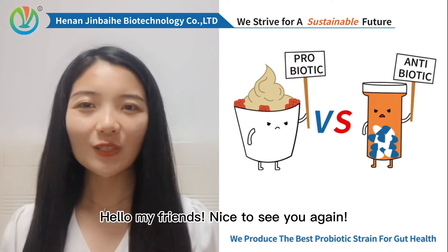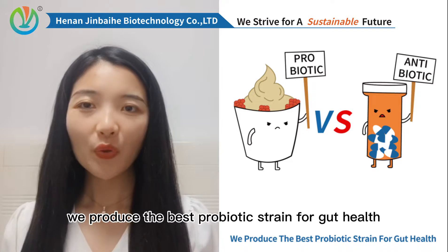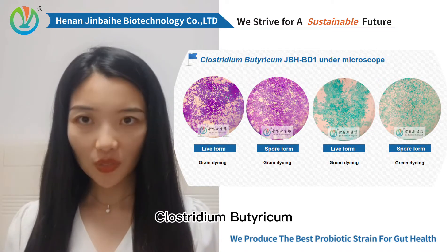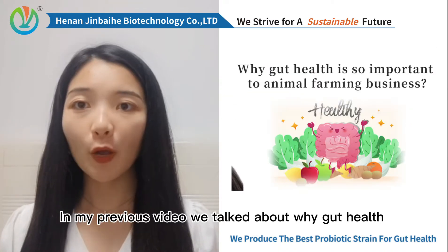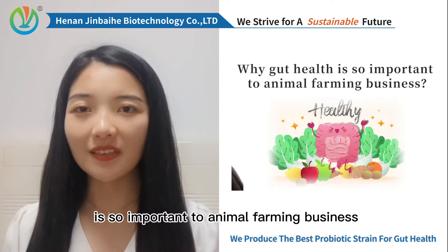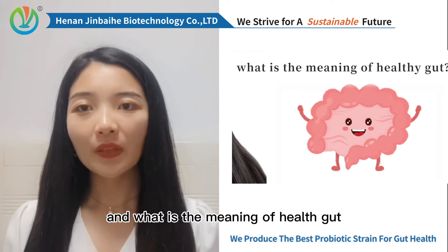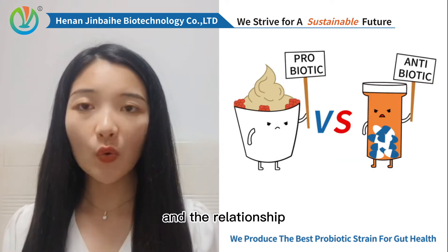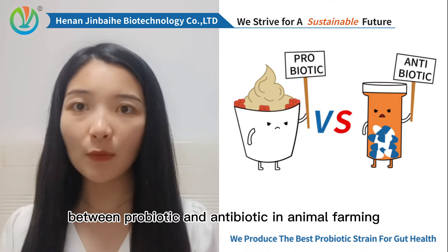Hello, my friends. Nice to see you again. I'm Melody from GVH Biotech. We produce the best probiotic strength for gut health, Colostridium Beauty Recon. In my previous video, we talked about why gut health is so important to animal farming business and what is the meaning of healthy gut. Today, I will talk about what is probiotic and the relationship between probiotic and antibiotic in animal farming.